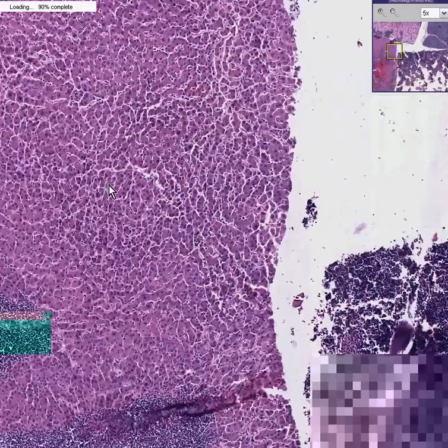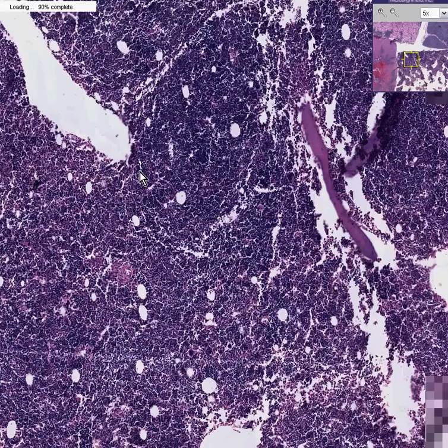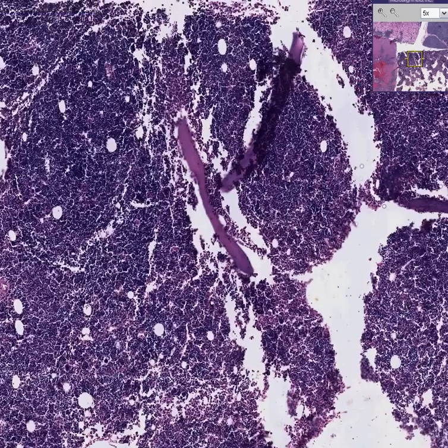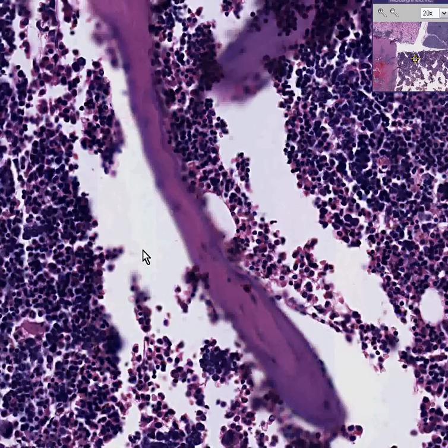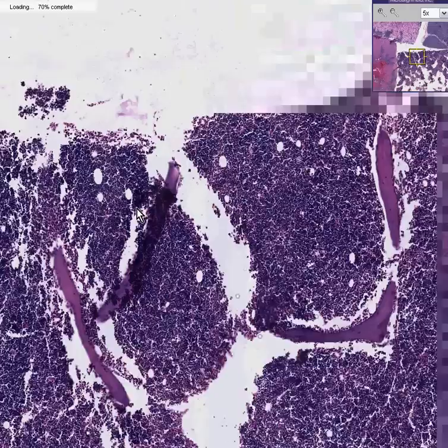Let's move over to another organ, which you'll quickly recognize because you can see bone spicules — this is a bone marrow. In this case, the bone marrow is completely involved by these lymphoid cells. Normally, small mature-looking lymphocytes should be just a couple percent of the bone marrow, but in this case it looks like it's about 100%.